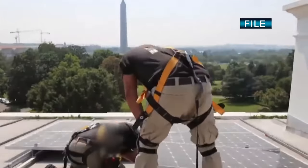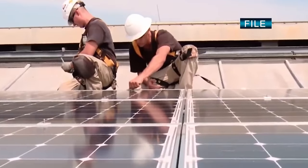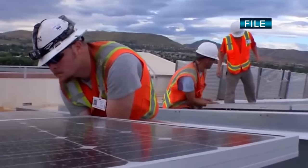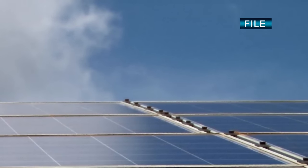Just one gigawatt of power is the equivalent of almost 6.7 million solar panels, or 400 wind turbines. That's more than five Nimitz-class aircraft carriers at peak power. Great Scott, as Doc would say!